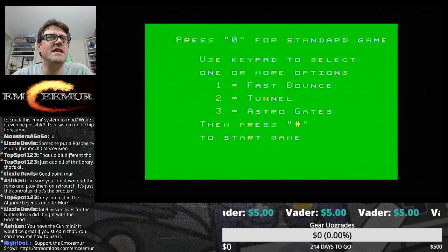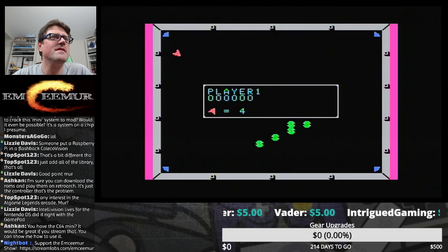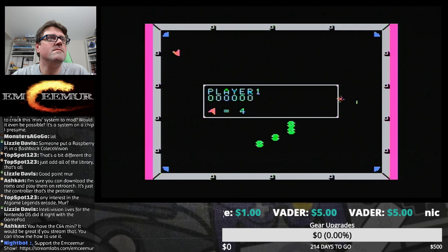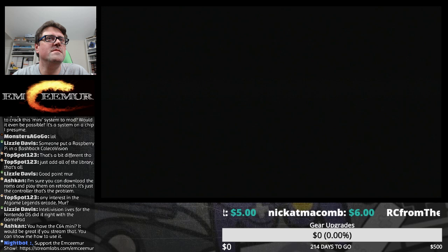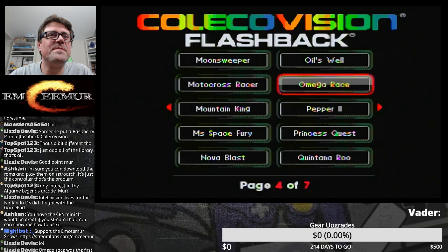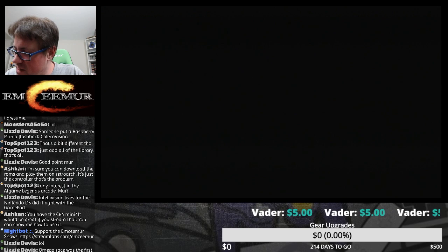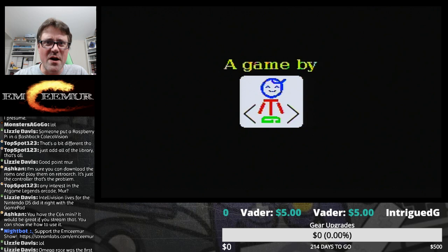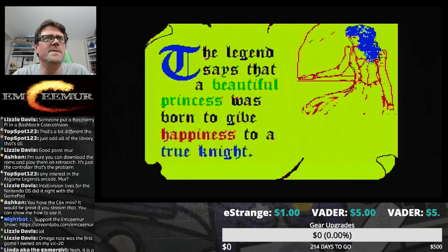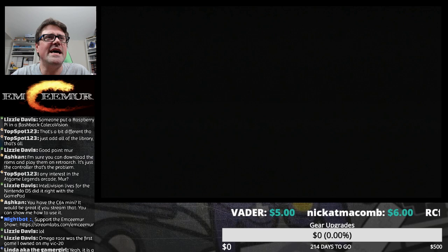One is fast bounce, two is tunnel, three is astro gates — press zero for a standard game. That sounds like us. Princess Quest has got to be good, right? You have a quest, you have a princess — you really can't lose. Omega Race was the first game I owned on my VIC-20. My VIC-20 is giving us trouble — the joysticks aren't working, I guess the port's bad. Captain and I looked at those in a past video on his channel.